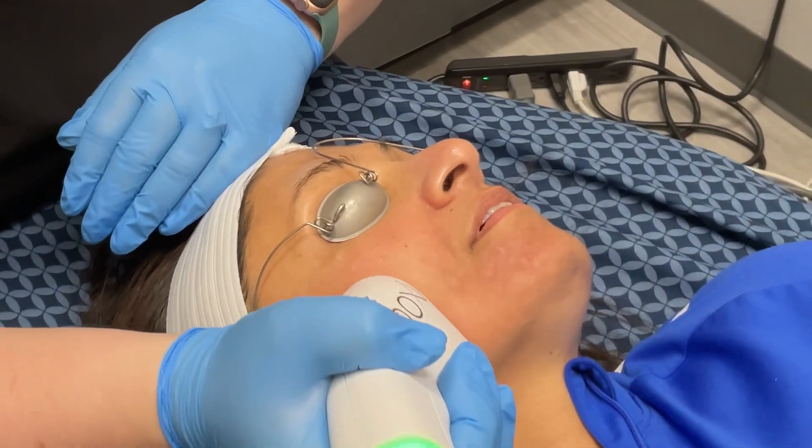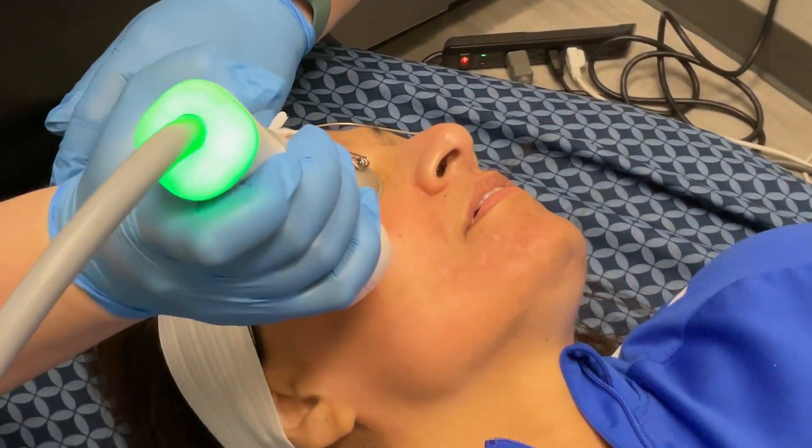Then we have Moxie. Moxie is a laser treatment, so it goes a little bit deeper than BBL. It is a resurfacing laser that is a great option if you have melasma, acne scars, or deeper set wrinkles.